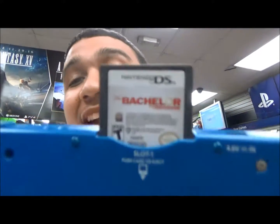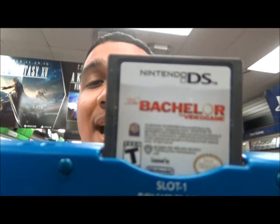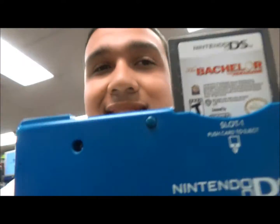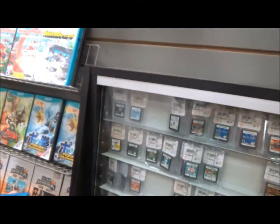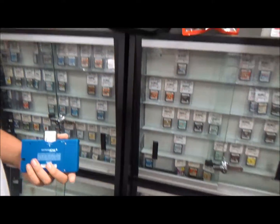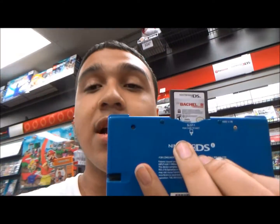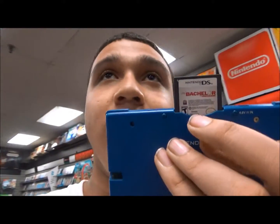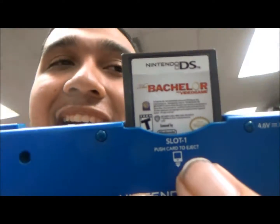You see this little game I have here? I have a video for this — The Bachelor video game. I actually got this from the used DS game section right over here. What I say about the thrift store also applies to used video game sections in stores like this: you never know what you're gonna find. This cost less than three dollars, maybe around three fifty. All I know is now I've got a little piece of what's soon to become one of my most talked about programs.